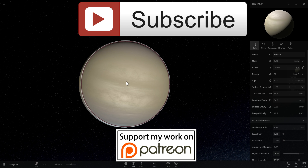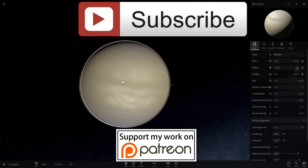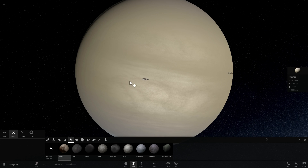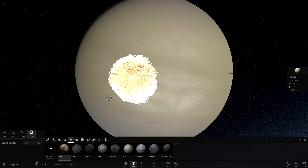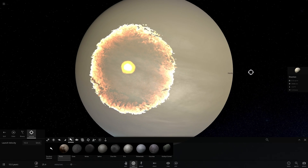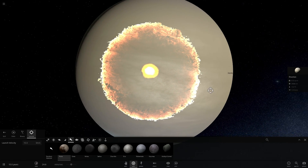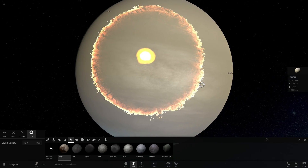Thank you so much everyone, I appreciate all your support — I'll see you in the next video. And as always, bye bye! I'm going to give you a manual spot by colliding you with an object — now you have a spot too! It's going to be called the Great Pluto Spot of Runnustas. Look at this, it's beautiful — that's how it's done. Science, everyone!